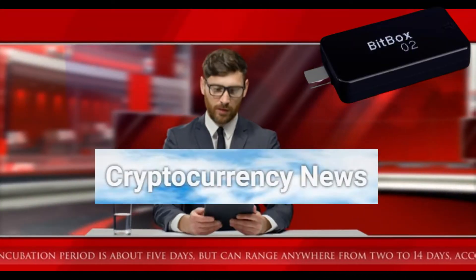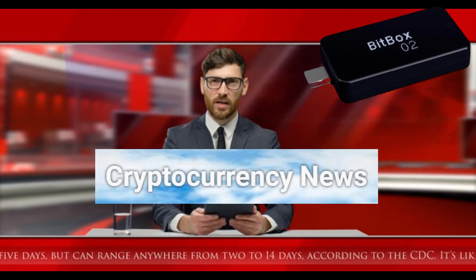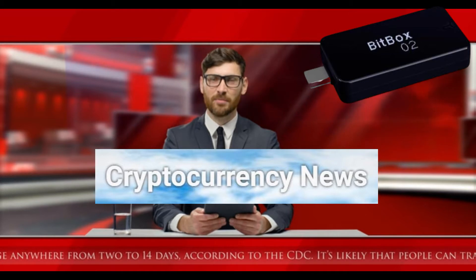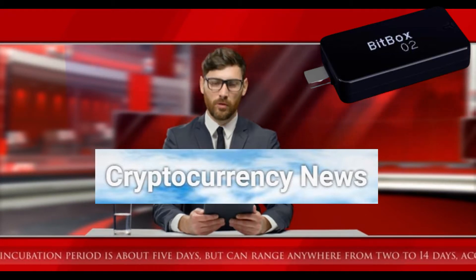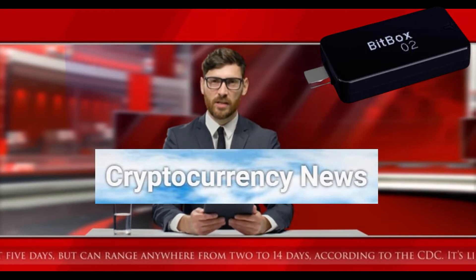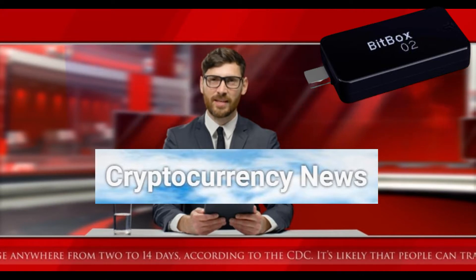Hi friends, today we will talk about the BitBox hardware wallet — BitBox versus Trezor, BitBox versus Ledger, who is better, who is more vulnerable. You can see the technical characteristics of BitBox by clicking on the link in the description under the video. I will draw your attention to the most important factor: a comparison of vulnerability and security.